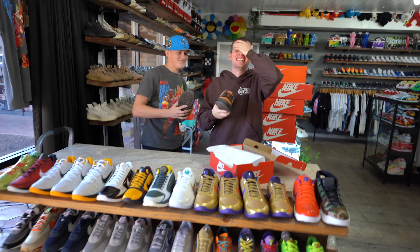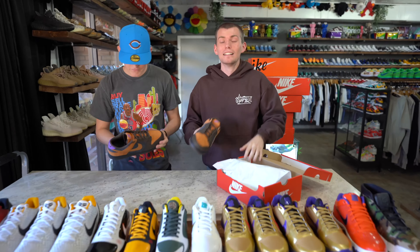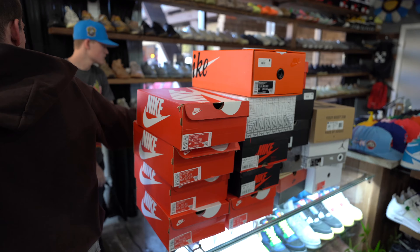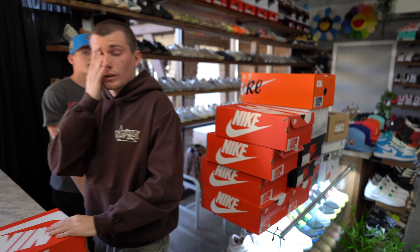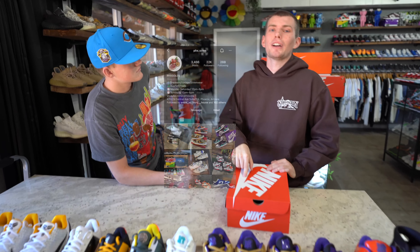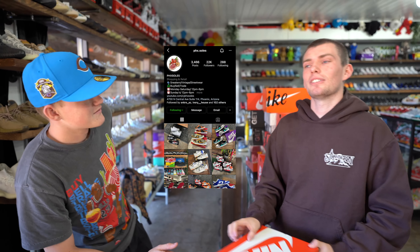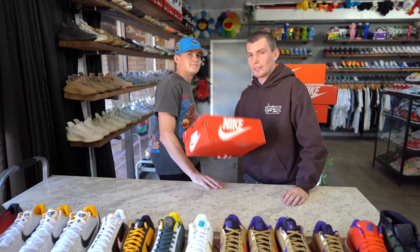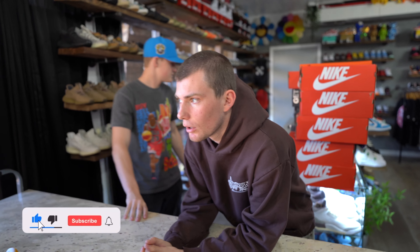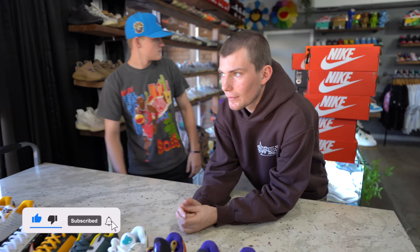That's gonna wrap up the haul. It's only like four o'clock and we picked all those shoes up this morning — big haul, not too shabby. We've got some more stuff from earlier this week that we're not gonna show you here, so follow us on Instagram to see everything we get in stock. We might have a little more stuff tonight if we cash out a little more.